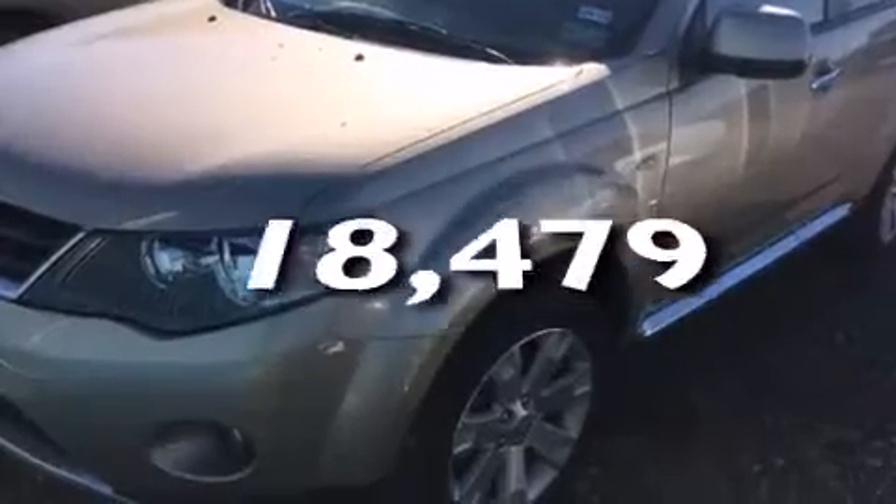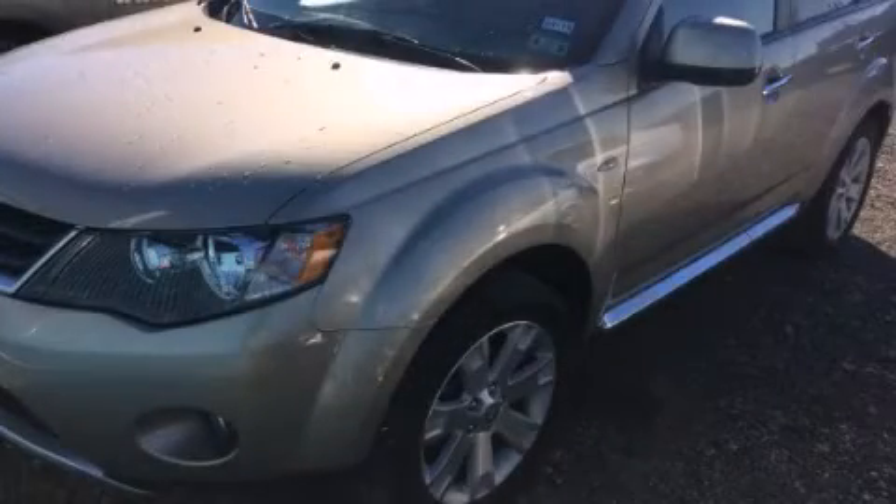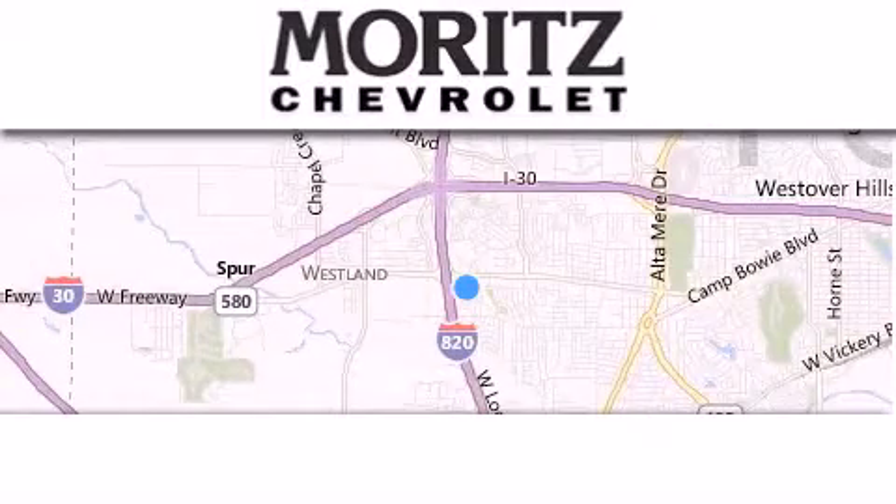This vehicle has fewer than 19,000 miles on the odometer. Stop by today and test drive this vehicle for yourself. Thank you for considering Moritz Chevrolet for your next luxury vehicle.